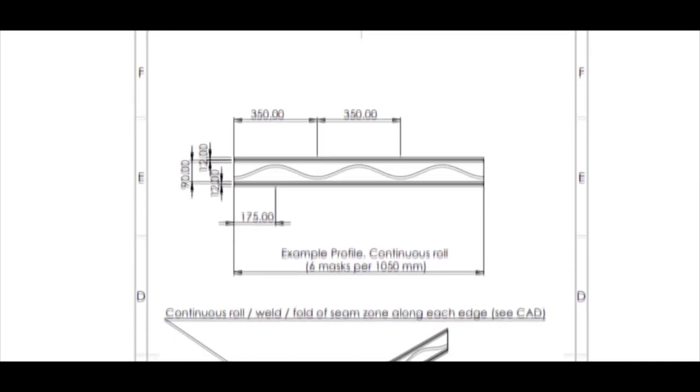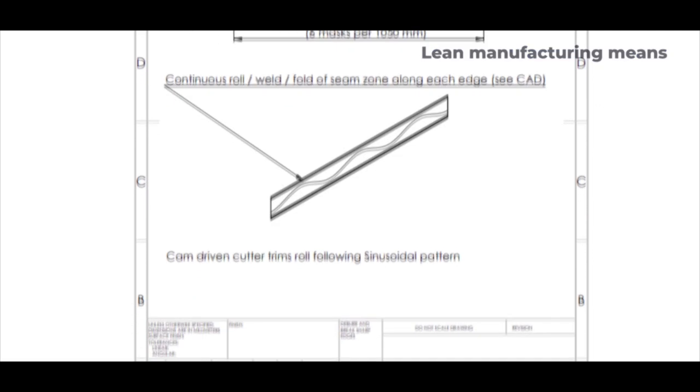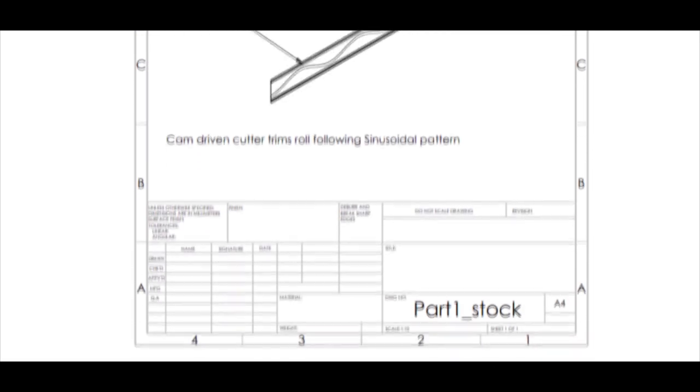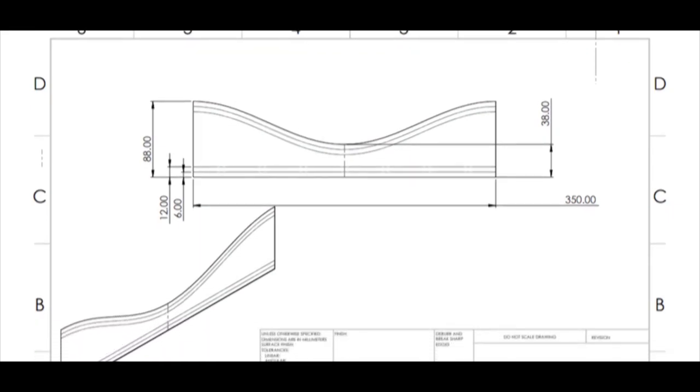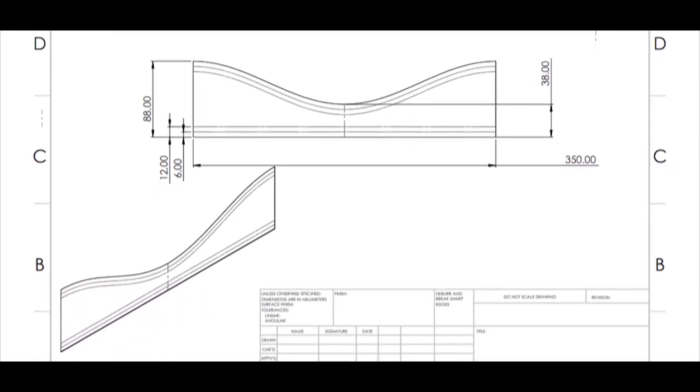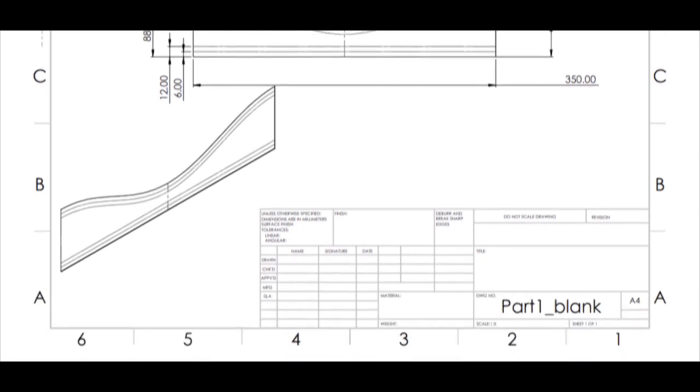The Merlin mask is affordable and eco-friendly due to our lean manufacturing methods. Continuous cutting, fewer welds, and less elastic are used. This also allows for accessibility through an extremely high production rate. The Merlin mask is ideal for slowing the spread of COVID-19 as well as traditional mask applications.